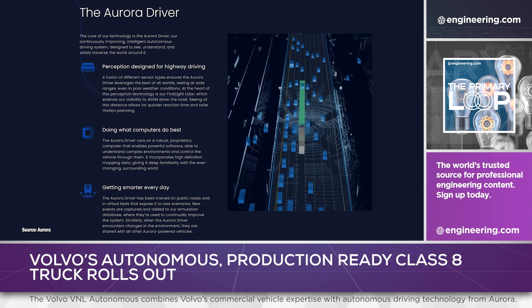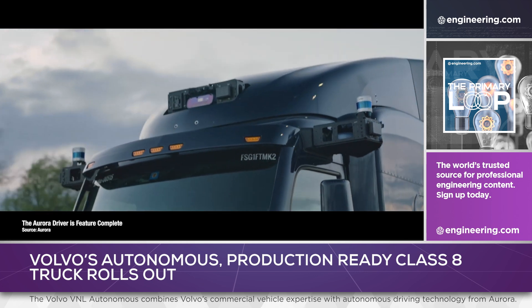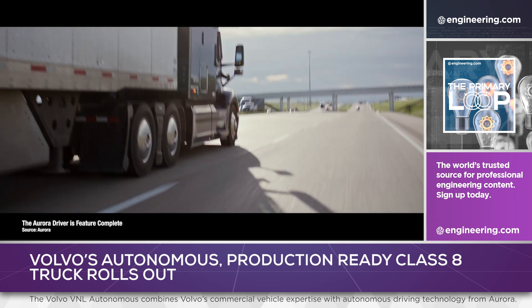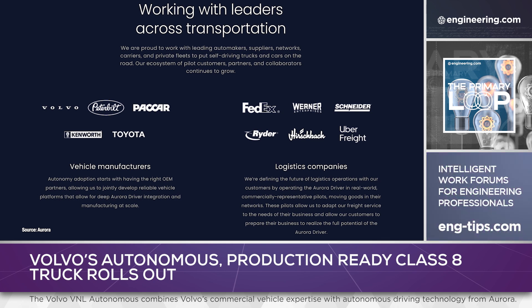Aurora Driver has been developed with extensive use of simulation and 1.5 million miles of on-road testing. Aurora is developing systems with input from carriers such as FedEx, Rider, Schneider, Uber Freight, and Werner, and is working with Toyota and Uber for ride-hailing applications.